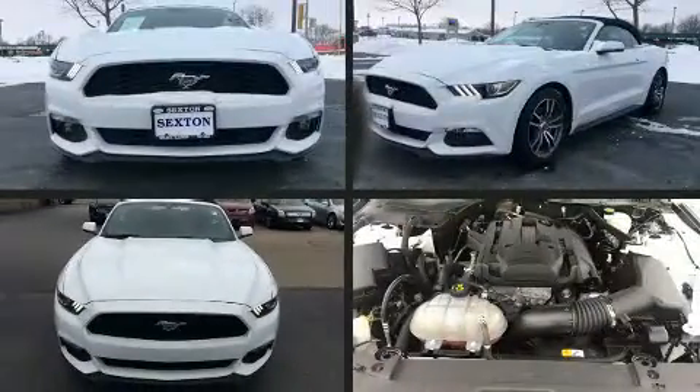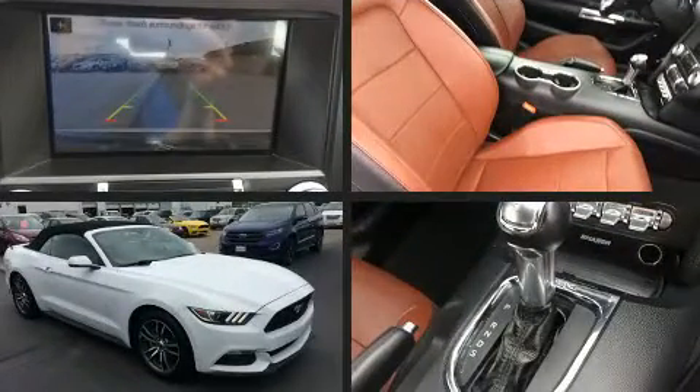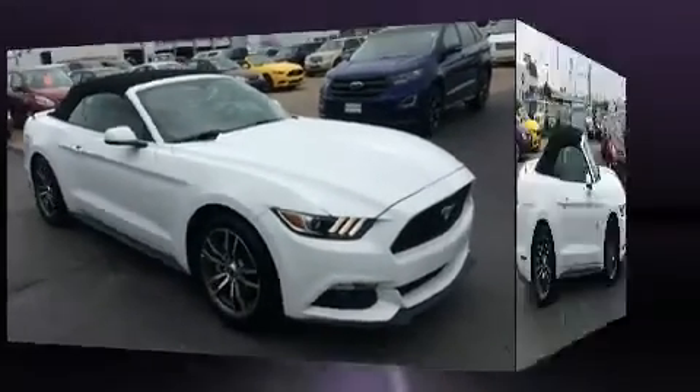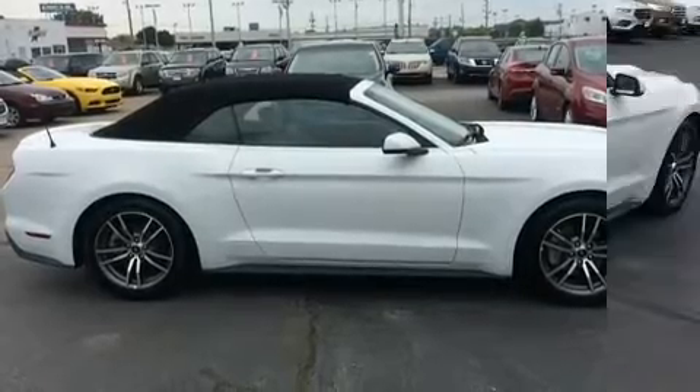You can expect a lot from the 2016 Ford Mustang. Ford made sure to keep road handling and sportiness at the top of its priority list. It features an automatic transmission, rear-wheel drive, and a 2.3-liter four-cylinder engine.